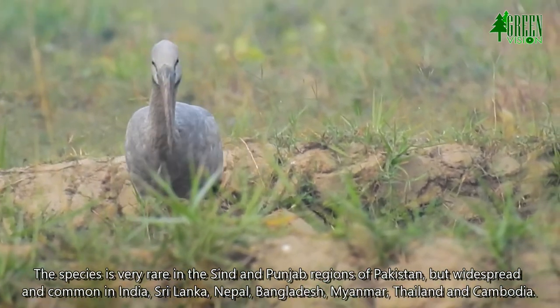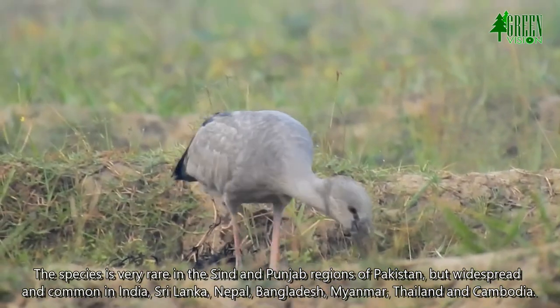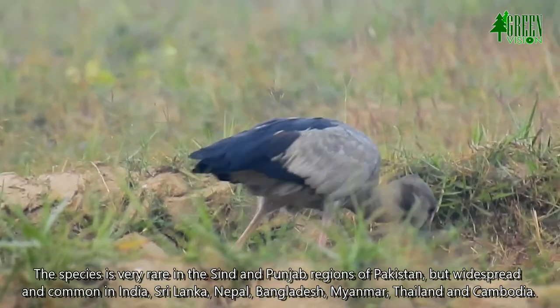The species is very rare in the Sindh and Punjab regions of Pakistan, but widespread and common in India, Sri Lanka, Nepal, Bangladesh, Myanmar, Thailand, and Cambodia.